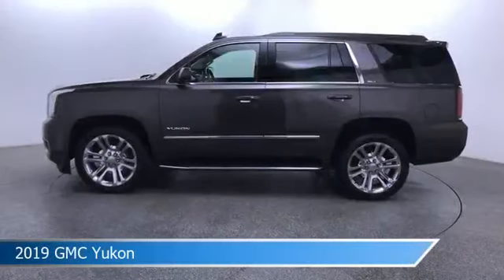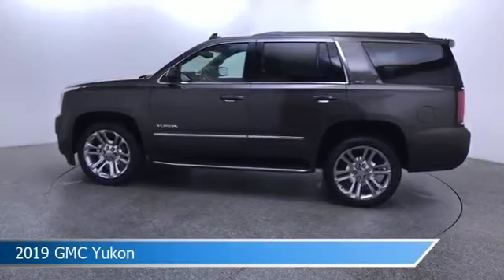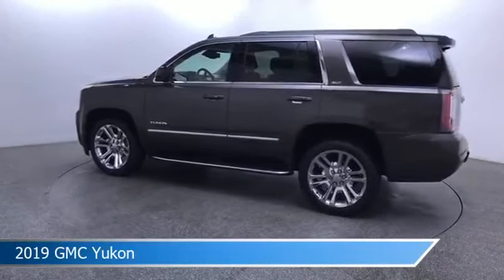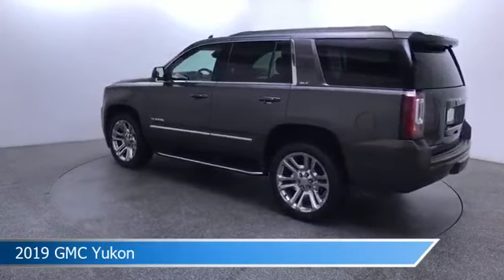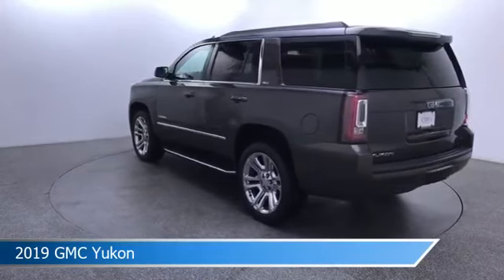Take a look at this 2019 GMC Yukon, equipped with an automatic transmission in smoky quartz metallic. This car comes with some great features including Android Auto, heated seats, Apple CarPlay, automatic emergency braking, and more. Come in and check it out today.